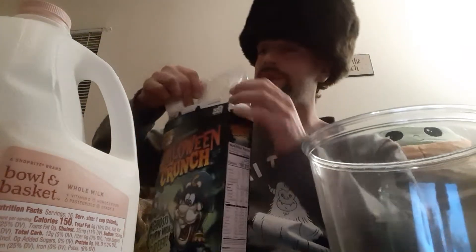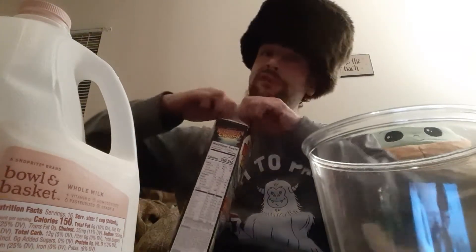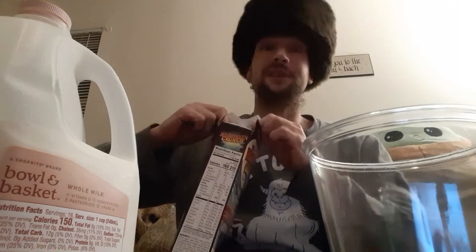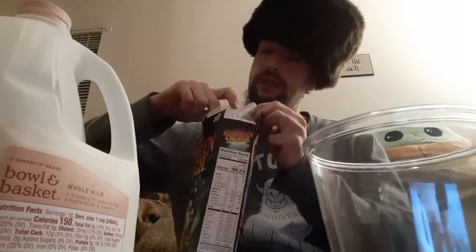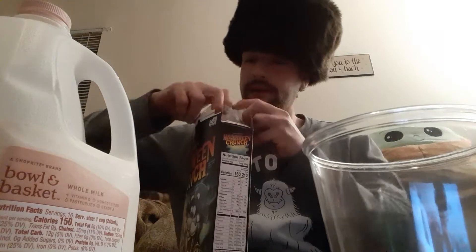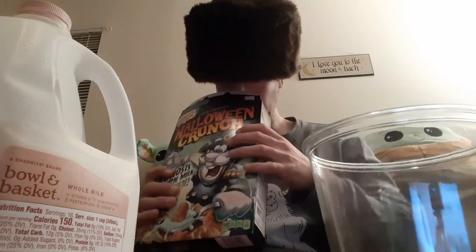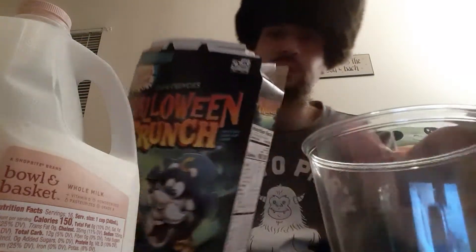I've seen some Cap'n Crunch, I've seen plenty of Cap'n Crunch. I'm just waiting for the Captain to Crunch-a-tize me, and it hasn't happened yet. Eventually it will happen though — I know it's going to happen eventually. It smells just like cereal, nothing special about it.